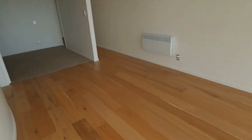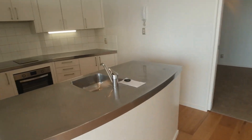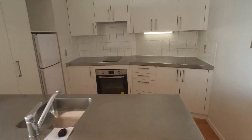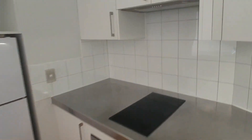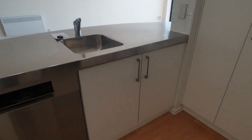Open plan living area and a lovely new kitchen with whiteware. It's got the fridge, oven, hobs, range hood, a dishwasher, a pantry, and plenty of cupboard space.